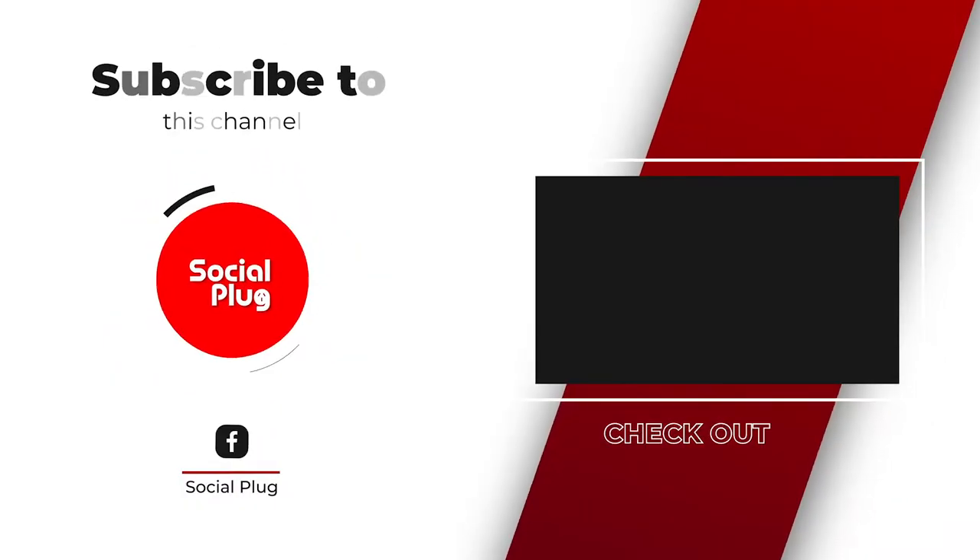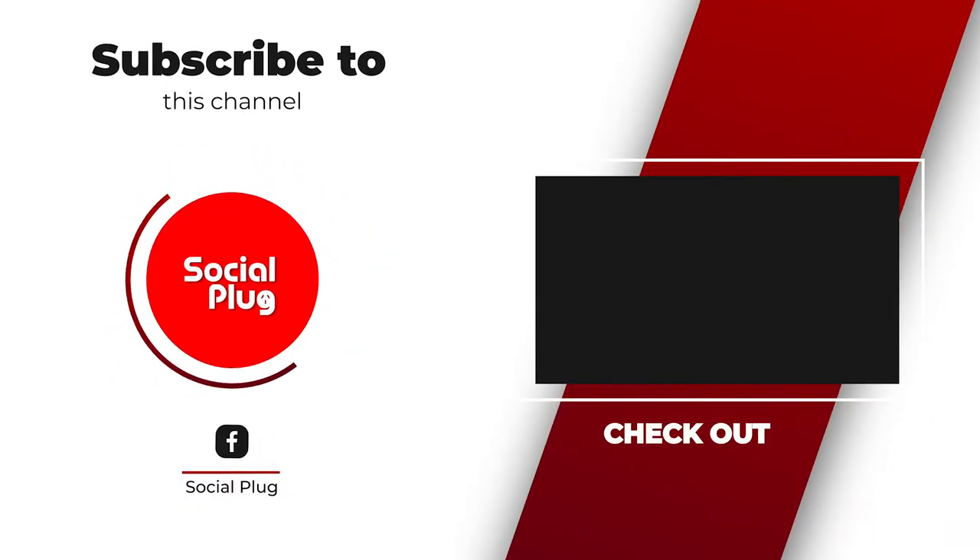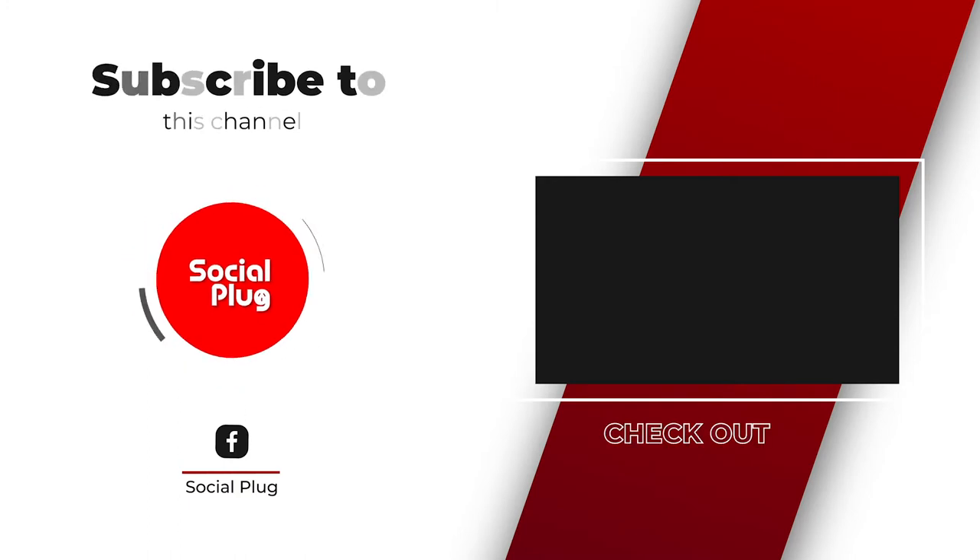Social Plug Fiji — click on the subscribe button to stay up to date on all our latest videos.